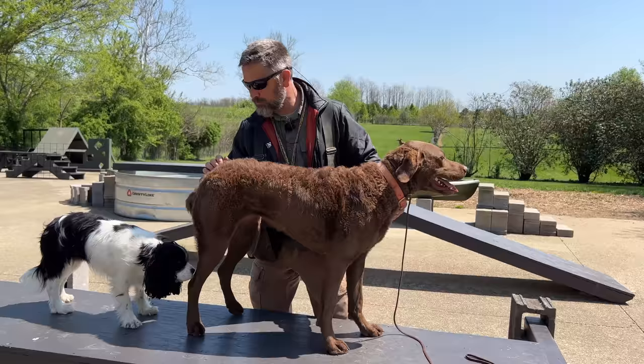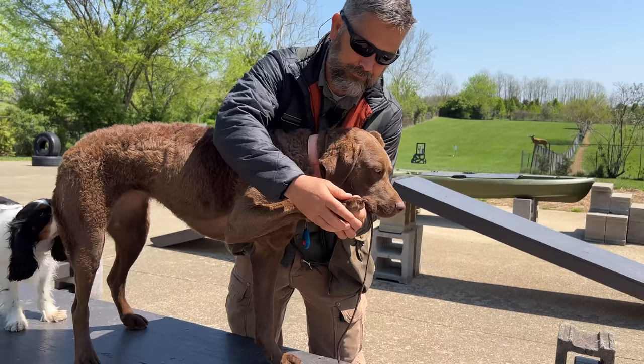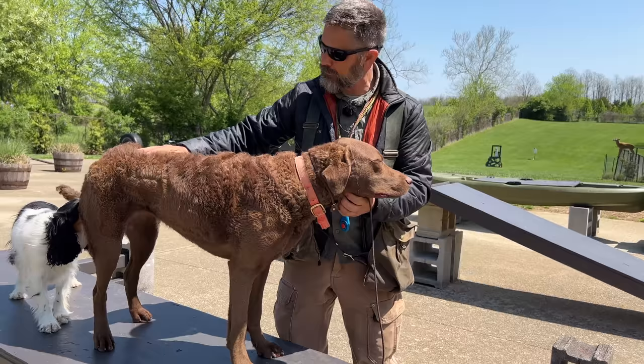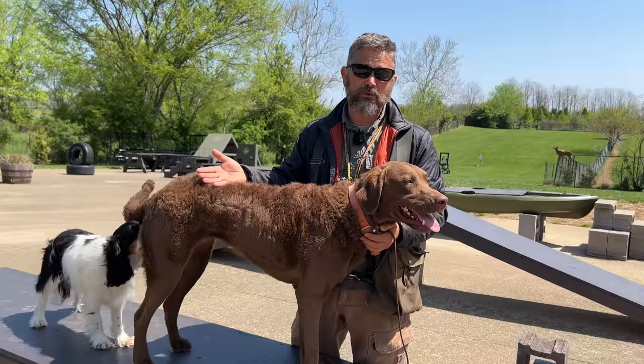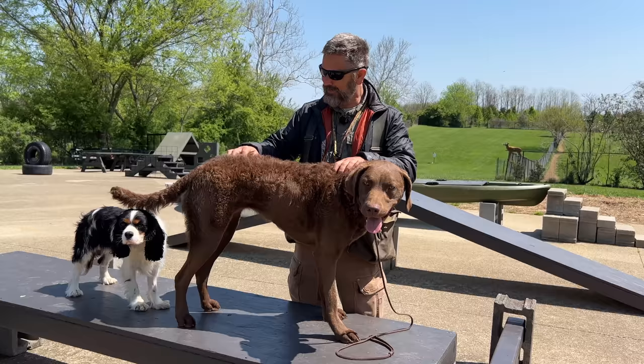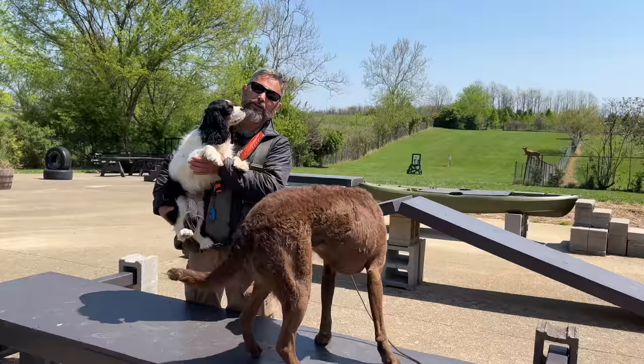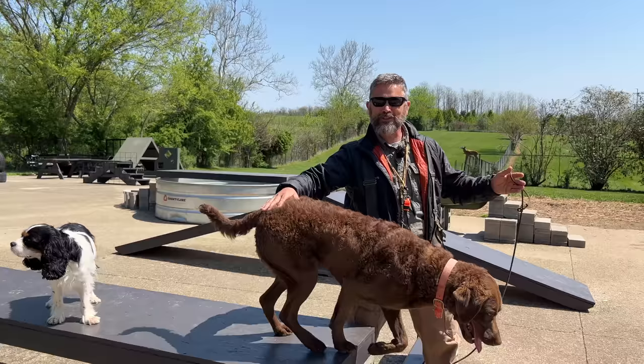Make sure you spend time every day examining your Chessie: feel their joints, belly, chest, lift their feet, go between the toes, look in their ears, check their teeth. If you want your vet and groomer to like you, do this every single day so the dog isn't growling and freaking out when it gets there. If you don't want that trouble, get a Cavalier — this dog is the exact opposite. We can't get much total training volume with Cavaliers, but we don't need to because they're so awesome to begin with.